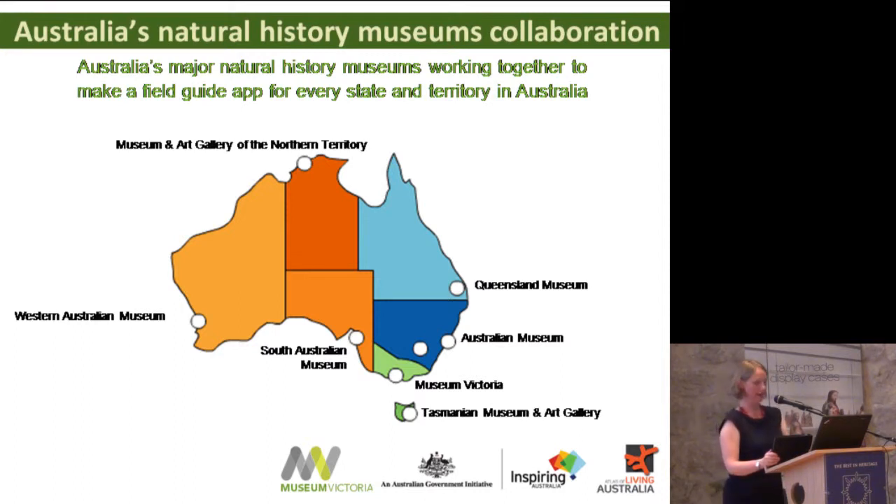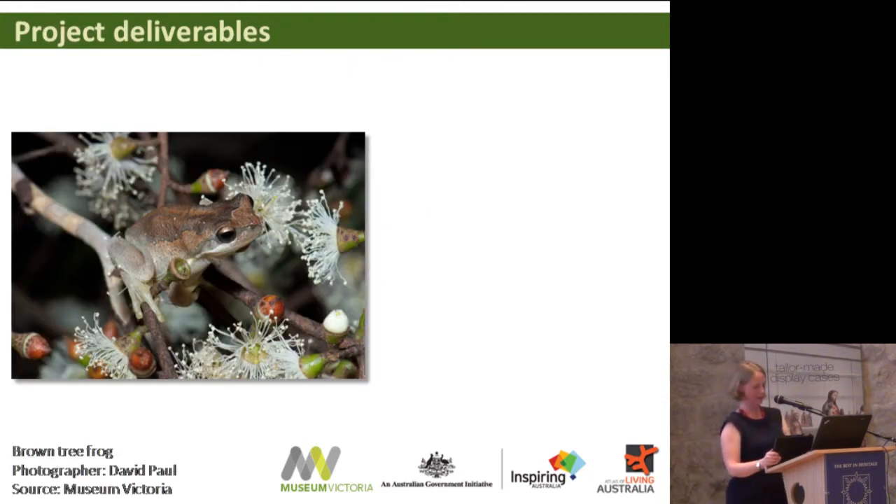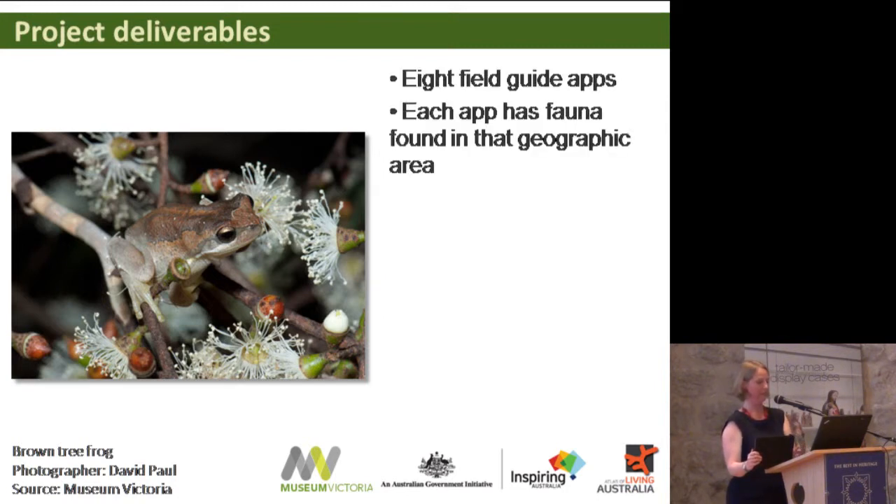The grant was generous enough to fund a project manager and an Android programmer, and each partner museum around the country received a share to help produce the content. My museum was the lead of the project, and the rest of what we needed — including the Apple developer and the designer — were provided in-kind by my museum. The deliverables were ambitious: we had to produce eight field guide apps, and each app needed to have fauna unique to that geographic area. There wasn't much point in making eight apps that all had the same content.